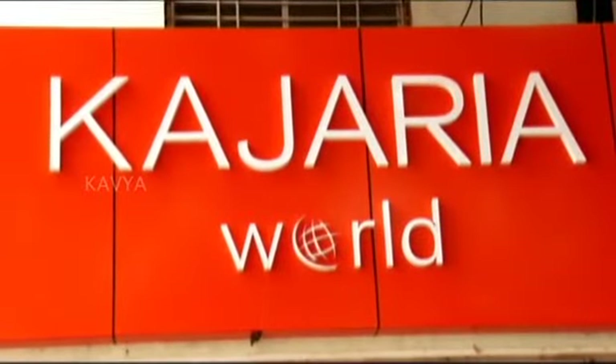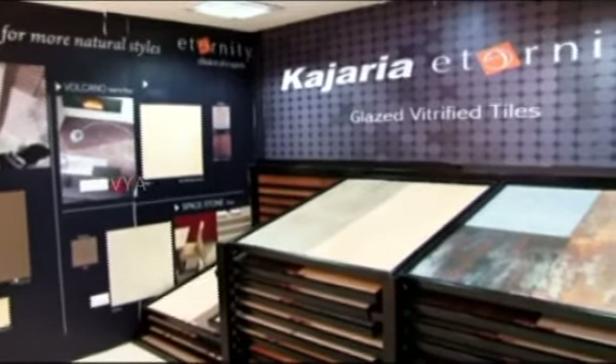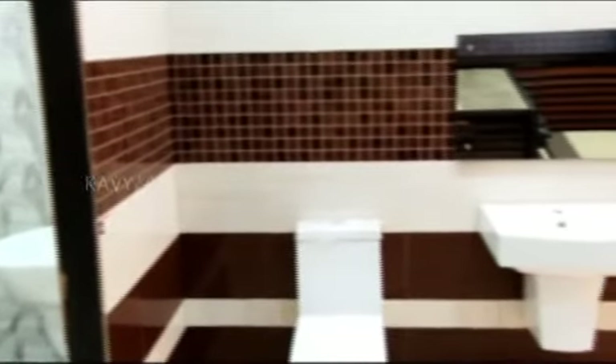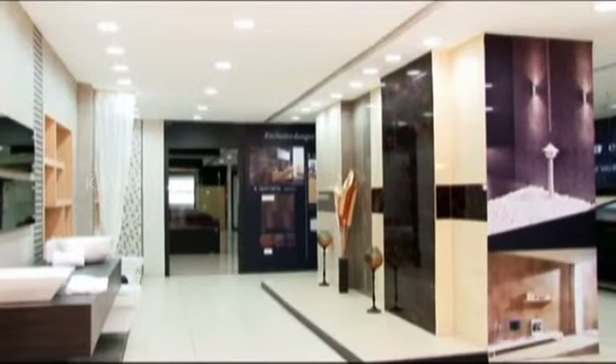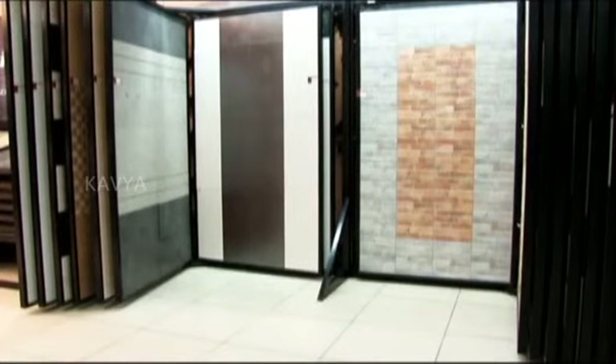Kajaria Vitro Studio products are available in the world of Italian, Spanish, and Chinese collections, displayed in an area of 1,000 square feet with 7 live bathrooms, 32 concepts of vertical display units, and 36 well-displayed floor concepts.